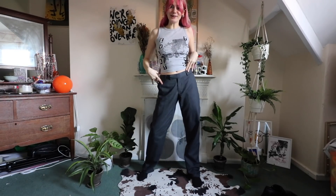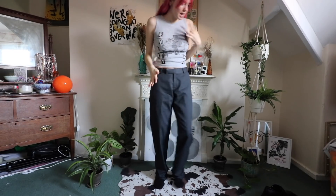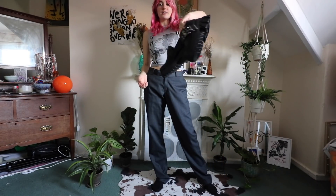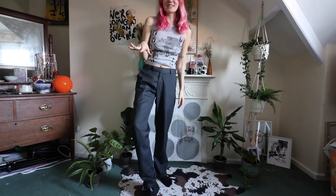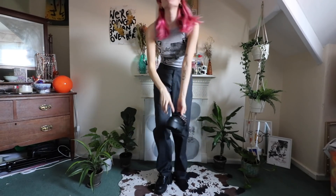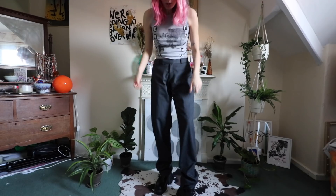Outfit number two. This top is handmade by me, and then I'm wearing these trousers for that contrasting grey. I featured these in my last Depop haul and they are kind of a risky piece — kind of ugly, kind of not ugly. Since that video I've tried to wear them around the house to get used to them, and I think they're just too big for me, so I might have to end up putting them back on Depop.